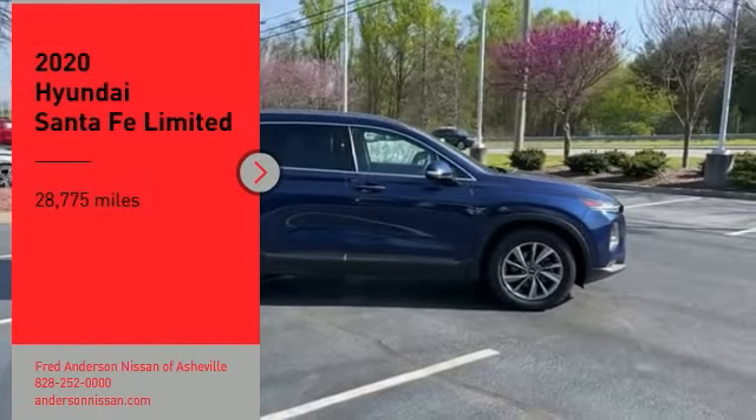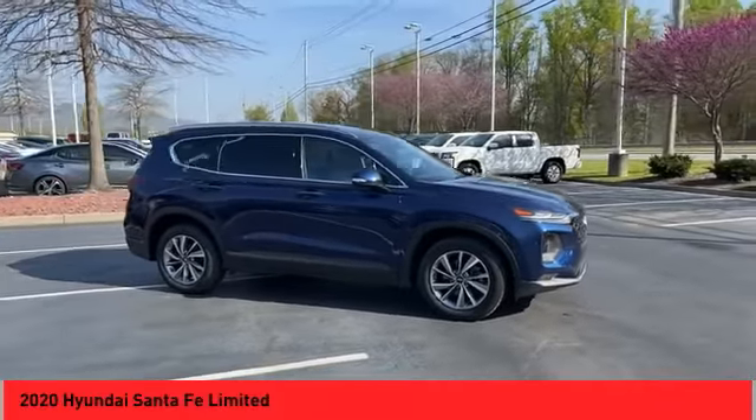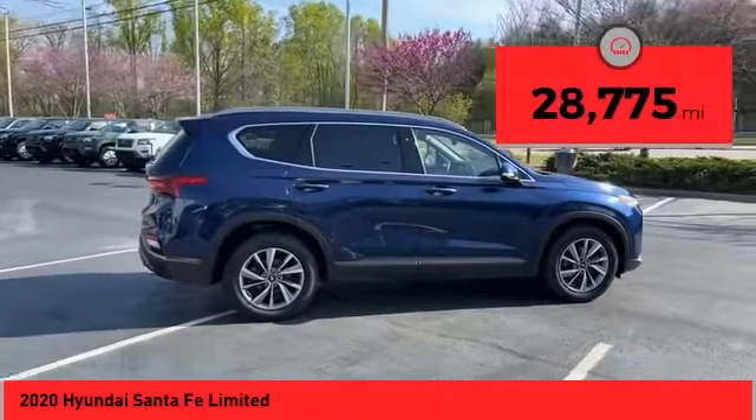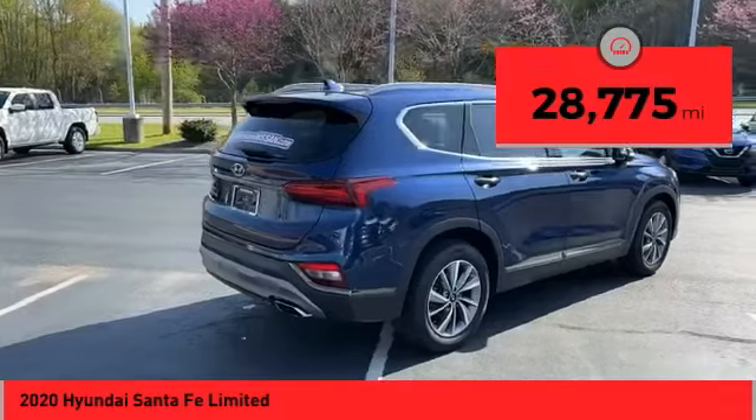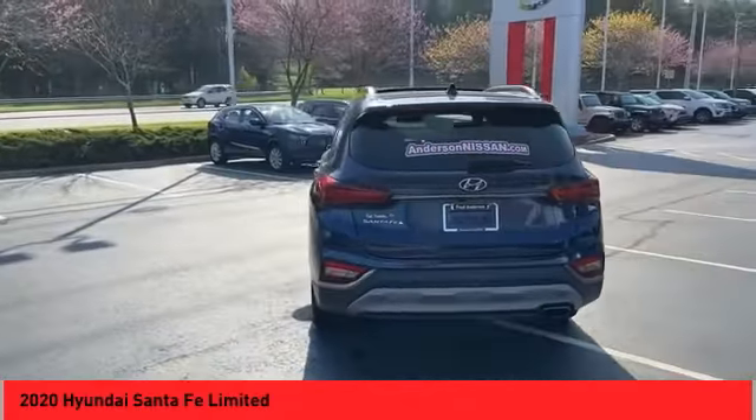We are pleased to show you the 2020 Santa Fe — style, quality, performance, value. Need we say more? This vehicle has less than 30,000 miles. Here are some of this vehicle's great options: panoramic moon roof, alloy wheels, power lift gate, traction control system, daytime running lights, fog lights.